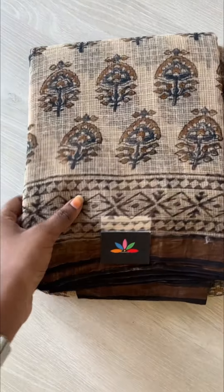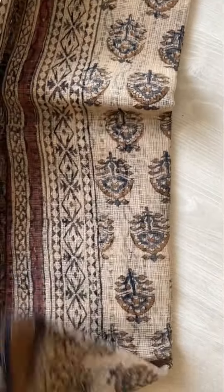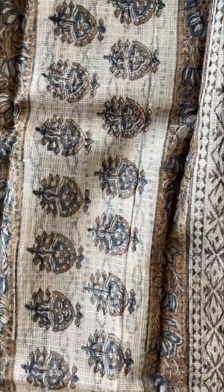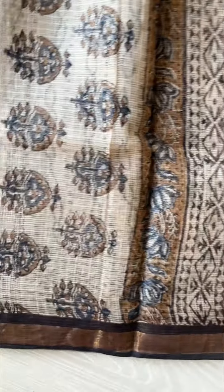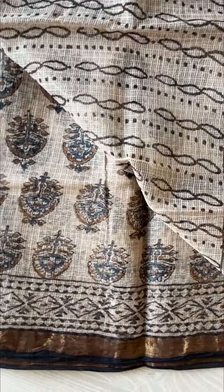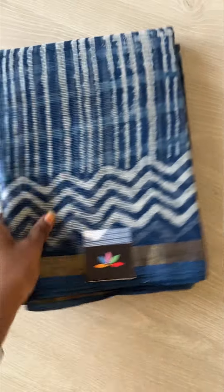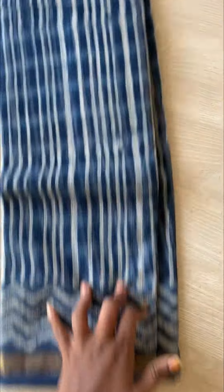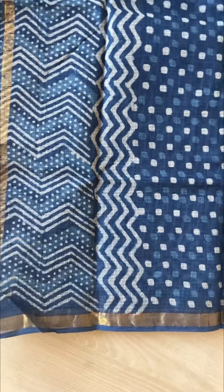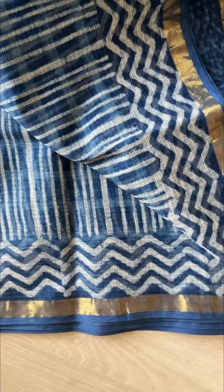Another one is a rustic one — these are all hand block printed and they have their own beauty. That is the blouse. We have many more options on the website, so we are just showing you some here. That is the pallu, and the blouse — this is the last saree I am showing you today. Thank you.